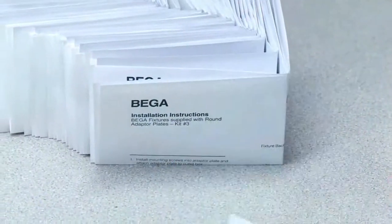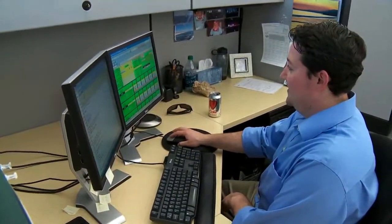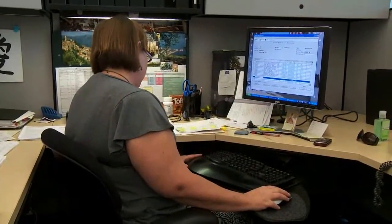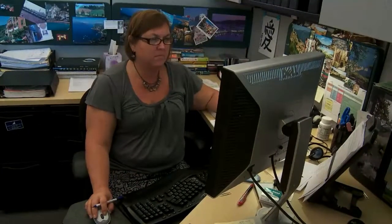When an order comes in the door, it might be for a standard product or a custom — it's about half and half in our business. For a standard product, we enter that into S2K using what we call the sales tool. It helps the salesperson find the part number and locate the BOM. We weren't using MRP in our previous system, but we're using MRP now in S2K.